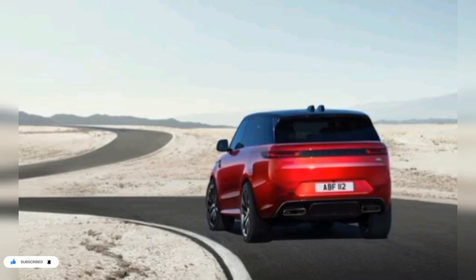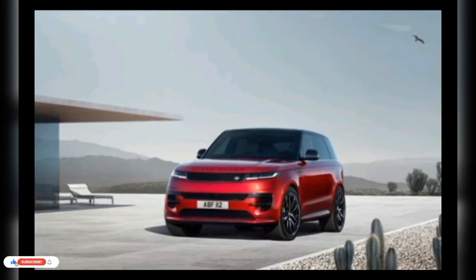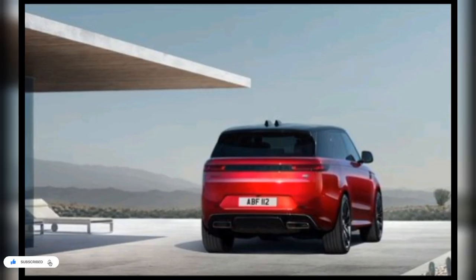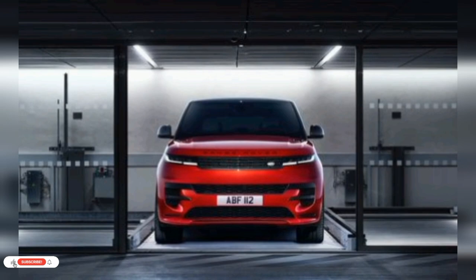During our initial test drive, we found the throttle response on our V8-powered test vehicle to be too jumpy and difficult to operate smoothly. Otherwise, we were impressed with the Range Rover Sport's blend of comfort and athleticism, and noted that its rear-wheel steering system made maneuvering in tight spaces less challenging than in other similarly sized SUVs.